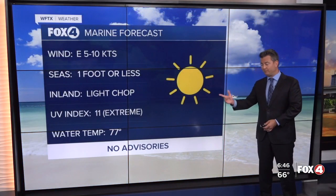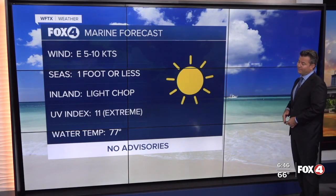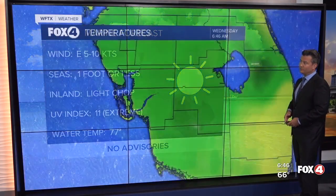As you head out on the water today, no advisories, no cautions. Winds are going to be 5 to 10 knots basically out of the east until sunset. Inland waters, a light shot.